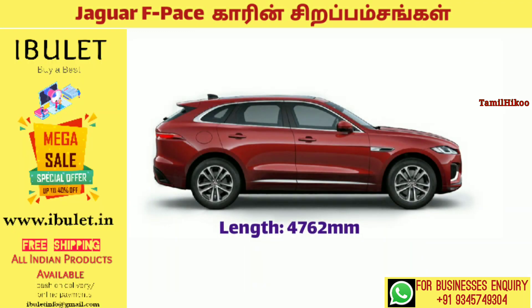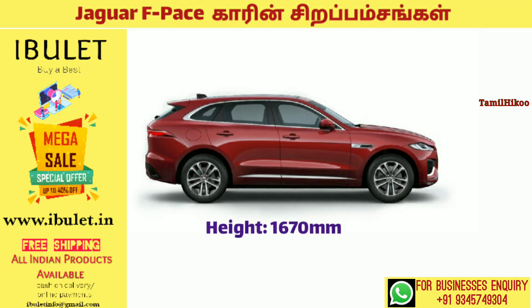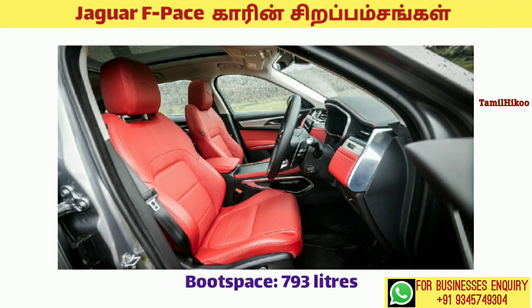Let's talk about dimensions. The length is 4,762 mm. The width is 1,975 mm. The height is 1,670 mm. It has a 793-litre boot space.